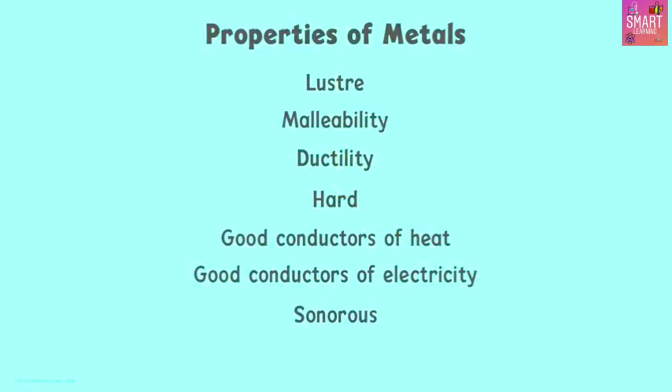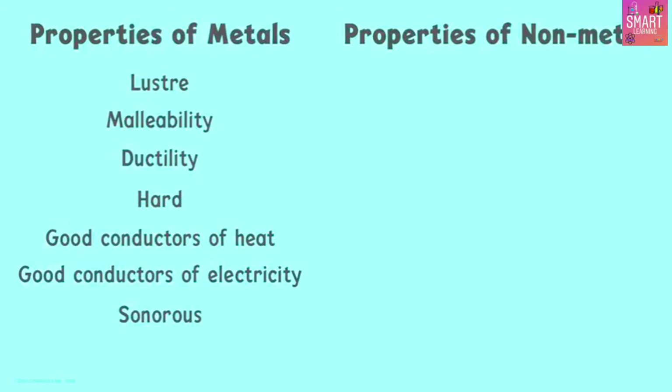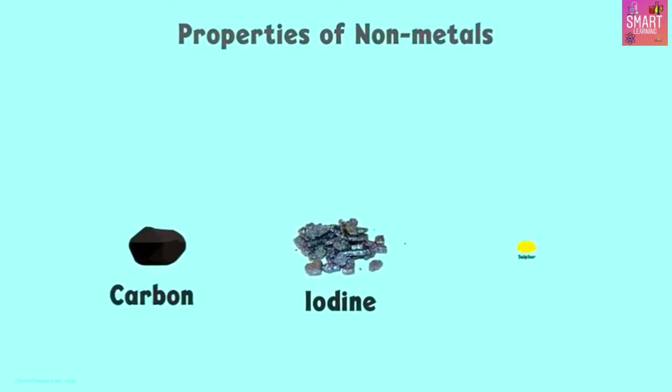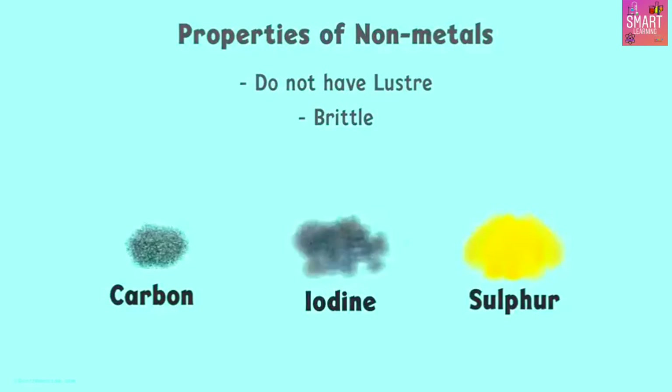If these are the characteristics of metals, what do you think the characteristics of non-metals are? In simple words, just the opposite of metals. Non-metals like carbon, iodine, or sulfur do not have luster — they don't shine — and they are brittle in nature. Brittle means they cannot be beaten into sheets or wire. Most of them turn into powder when hit by hard substances.